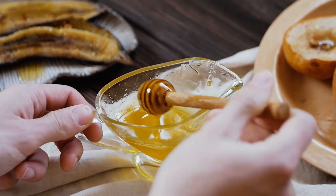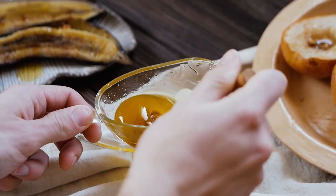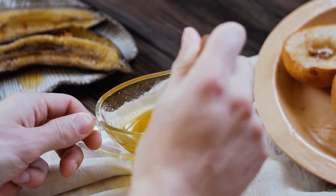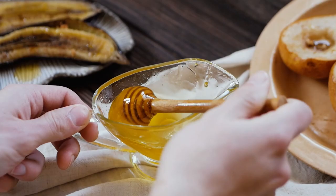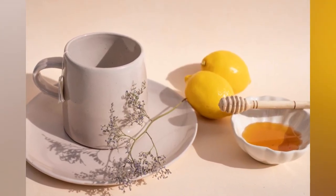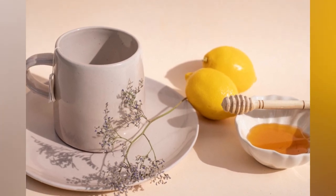Garlic filled with honey becomes softer after a few days, loses its sharp taste and smell, and at the same time acquires medicinal properties. It becomes even more useful and improves the functioning of the spleen and stomach. Even if you eat a lot of it, heartburn and other uncomfortable manifestations will not occur.